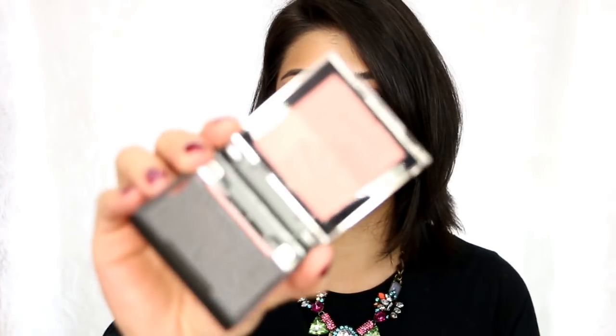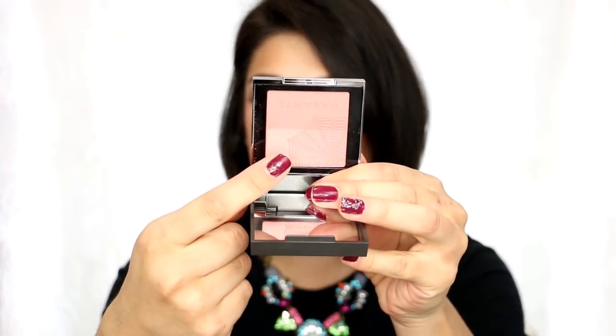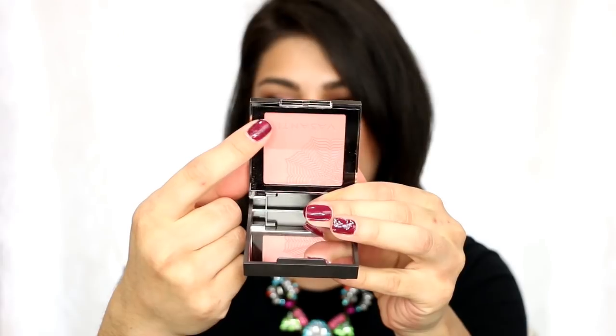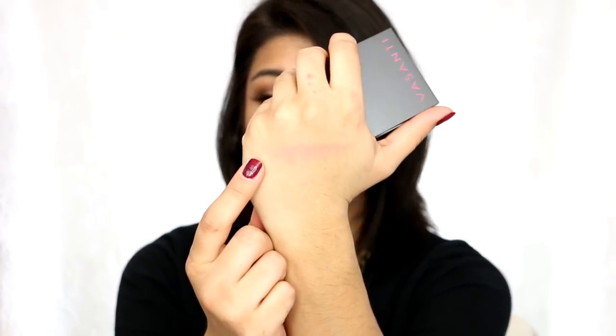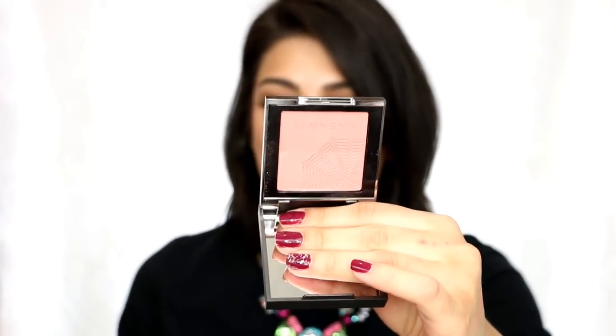The first one is from Vasanti — this is the color called 'Set for Life.' This is such a beautiful blush; it came in beautiful blue packaging. The formula is really nice — it's split in half, the bottom half being a satin finish and the top part being matte. When you swirl them together you get a beautiful, soft formula. It blends really nicely, not a lot of powder kick-up, and it stays on the cheeks very nicely.